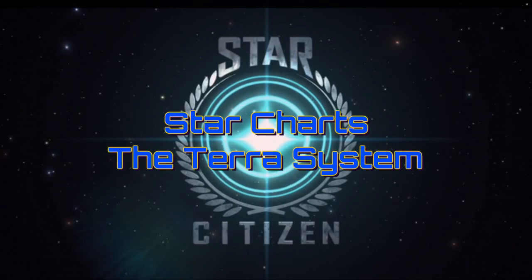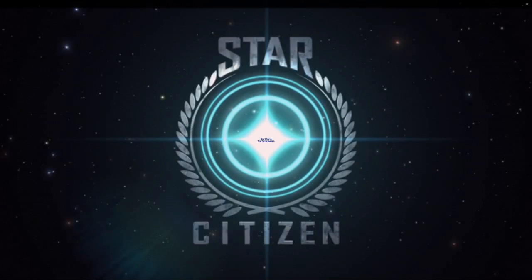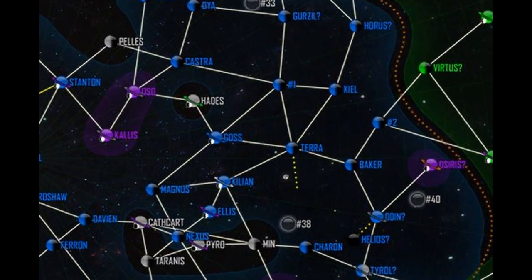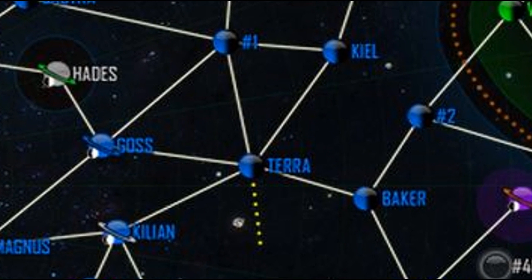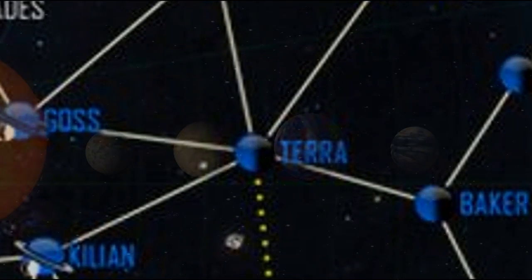Welcome back for another episode of Star Charts. In this episode we are going to be talking about the world of Terra. Terra is located in the eastern portion of the UEE, and there are five jump points leading to the Killian system, the Goss system, Keel, Baker, one yet undisclosed world, and possibly another jump point yet to be discovered. Let's go ahead and zoom into Terra and check out the system.